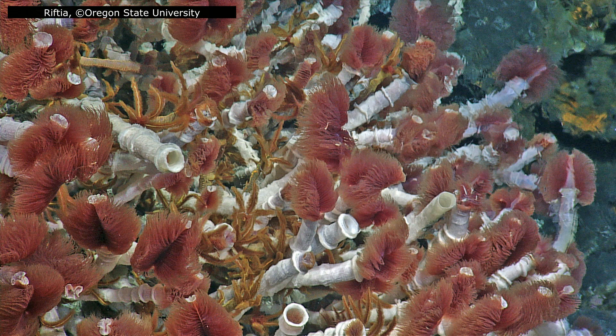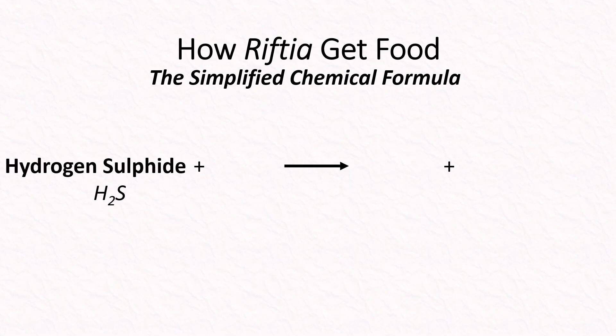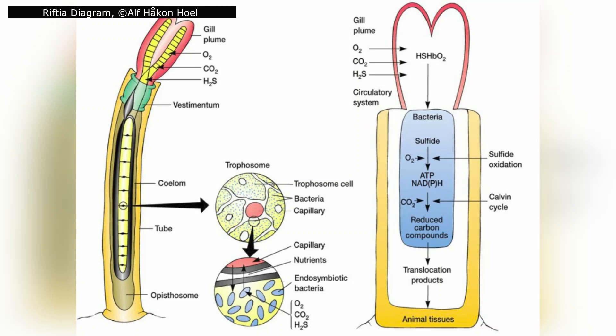The trophosome houses billions of chemosynthetic bacteria, packed into lobes of tissue that look almost like a honeycomb. These bacteria are the true engines of the worm's metabolism. Instead of relying on sunlight, they draw energy from chemicals rising from the vents — particularly hydrogen sulphide. Using sulphide as a fuel source and oxygen as an oxidizing agent, they perform chemosynthesis, producing carbohydrates that feed the worm. For this partnership to work, the worm must supply the bacteria with everything they need — and that's where Riftia's strange anatomy becomes essential.